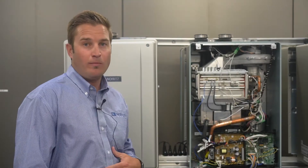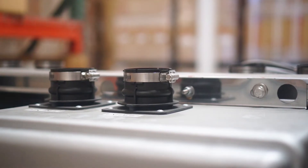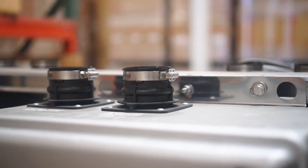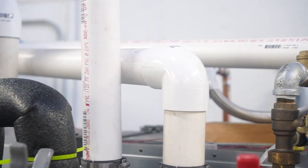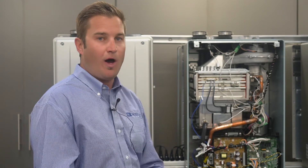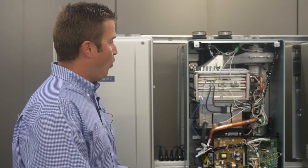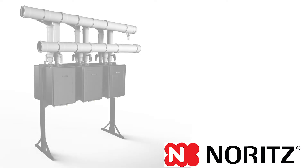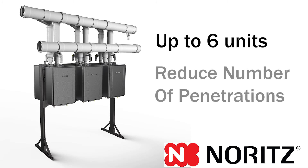In terms of venting platform, NORITS new CDV offers a flexible venting solution. Whether you're using one unit, two units, or up to six units in a single system, these heaters are capable of common venting or independently being vented. Since it is a modular technology and we scale this depending on hot water needs, we want to provide a common vent solution. The CDV is capable of doing up to six units in a common vent system, which will eliminate and reduce the number of penetrations for exhaust and intake required for your water heating system.